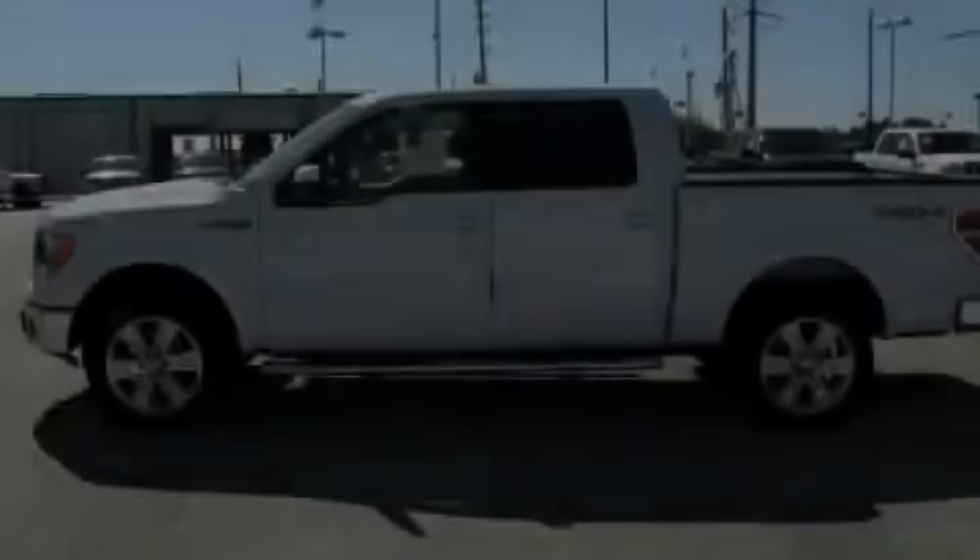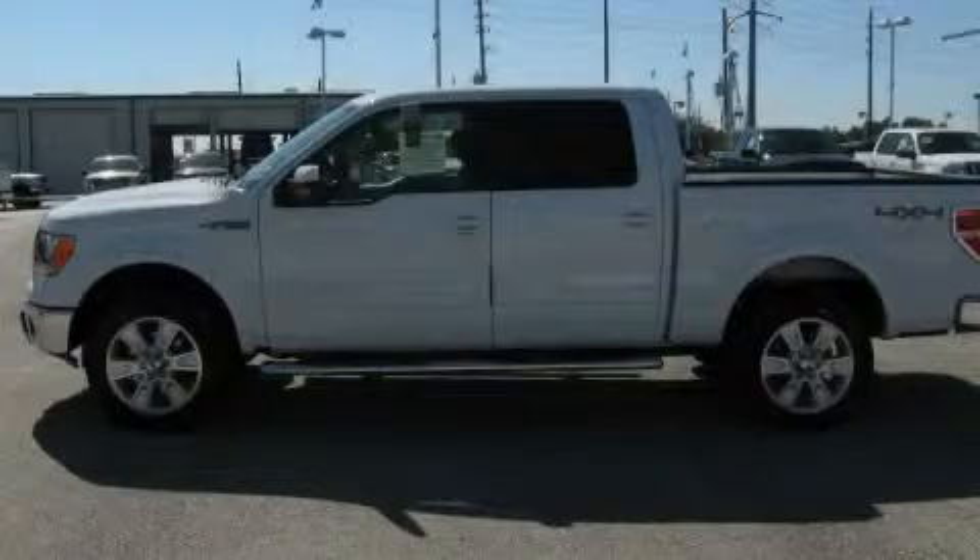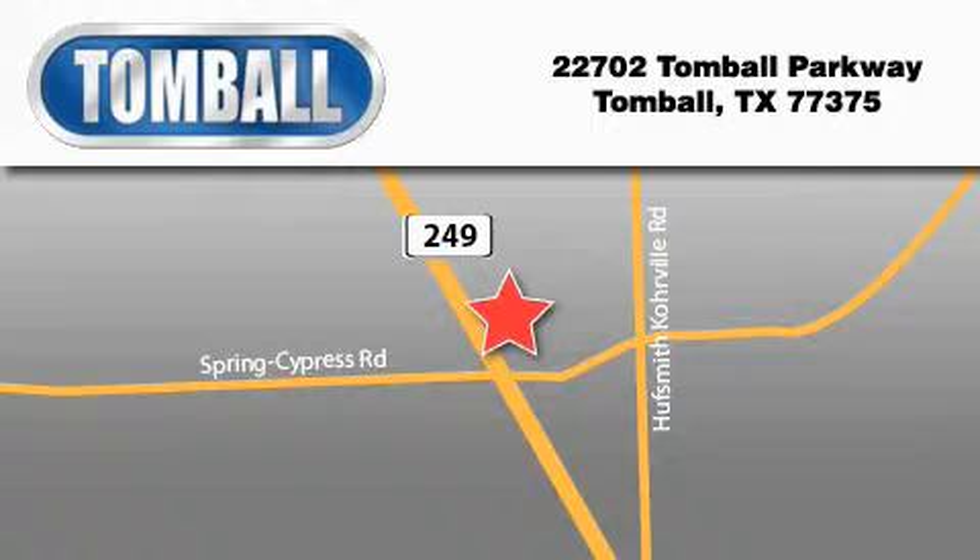Please call us today for more information on this great vehicle. Tomball Ford is located at 22702 Tomball Parkway in Tomball. Our goal is to exceed all of your expectations to ensure that you'll return for future visits.